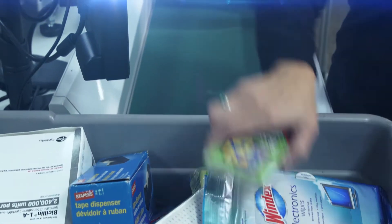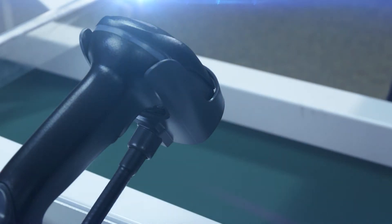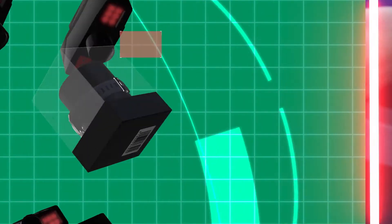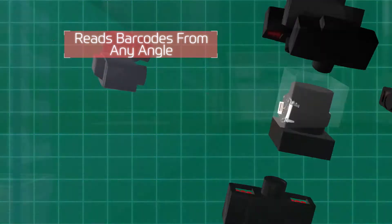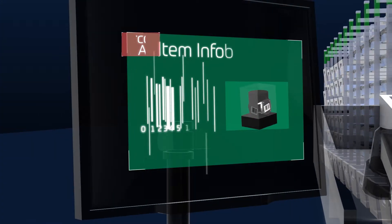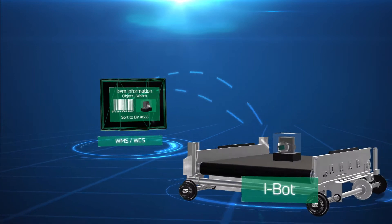This is how SureSort works. Wave and batch picked small items for orders are scanned and dropped on SureSort's induction belt. SureSort reads barcodes from virtually any angle as items enter the scan tunnel. Barcode data transmits to SureSort's iBots, which delivers items to specific sort locations within the system.